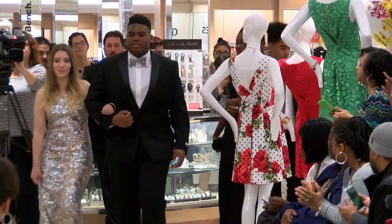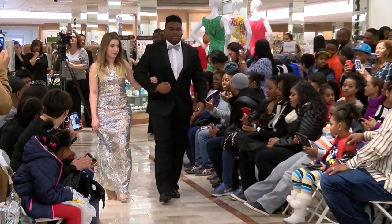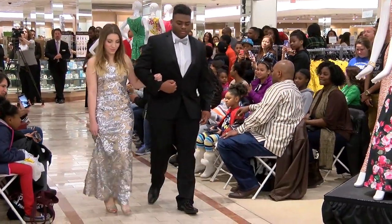Our next young lady is Pamela. Pamela is wearing a long sequined gown by Bagley Mishka.